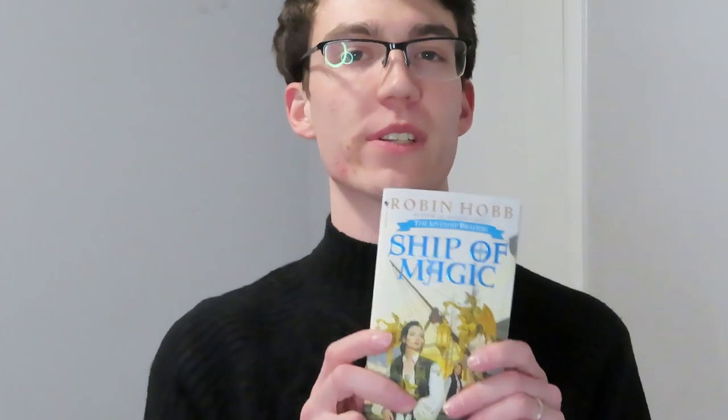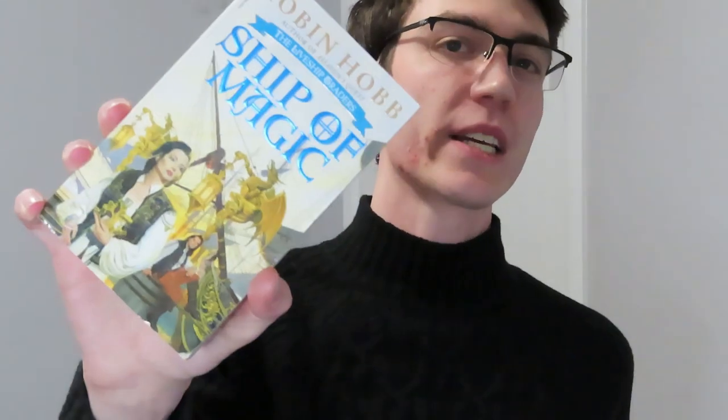At that same used bookstore I also picked up the first and second installments in the Liveship Traders series. I do have the second one — I think I left it on my bookshelf. But once again, another nice cool older edition. I'm a big fan of these over modern fantasy covers. I just think these more graphic, older ones are a little bit more fun and interesting to me — but to each their own, nothing against anyone who likes the current more modern art.